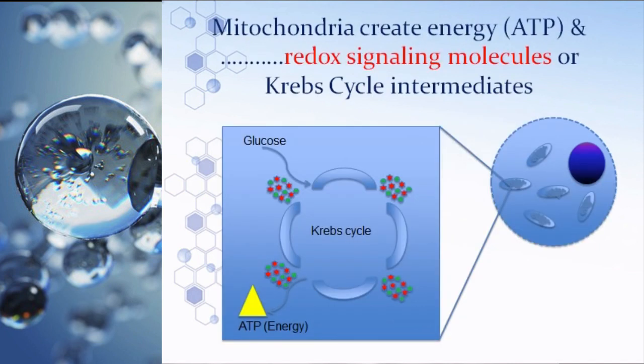There is a process that takes the food we eat — fats, proteins, and carbs — and turns it into energy. These are broken down into simple sugars; here I'm showing glucose. They pass through the cell wall, enter the mitochondria, and go through the Krebs cycle, also called the citric acid cycle. There are different stations on this electron transport chain that kick off tiny molecules in a perfect balance of red and green — those are called redox signaling molecules.